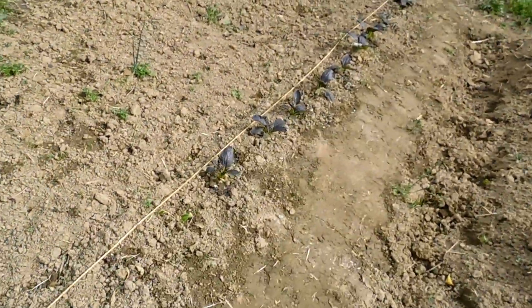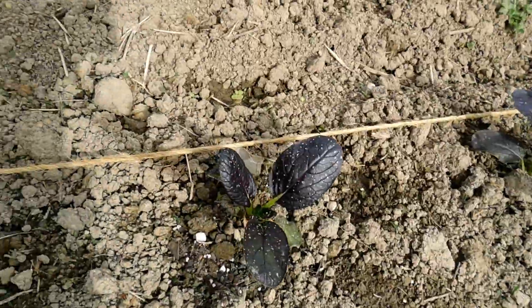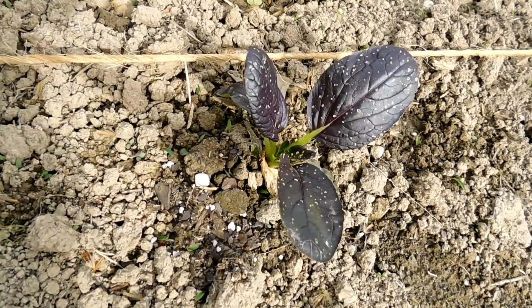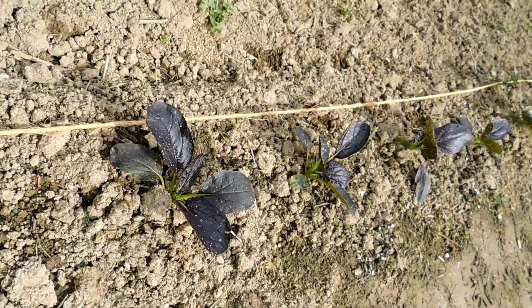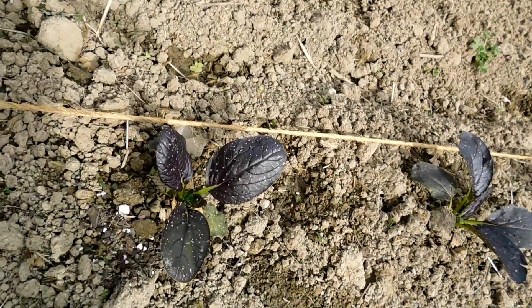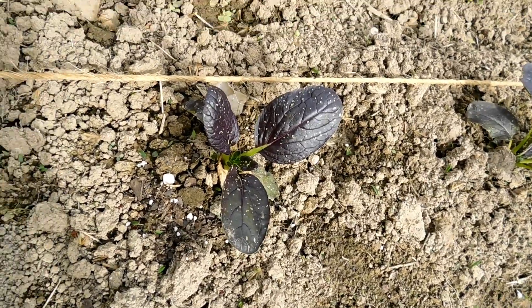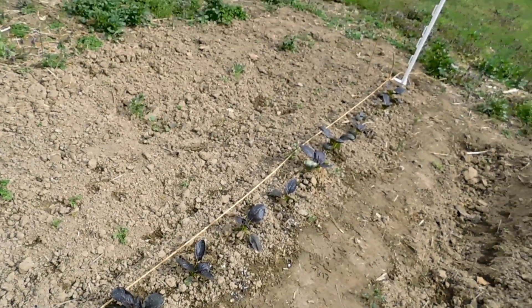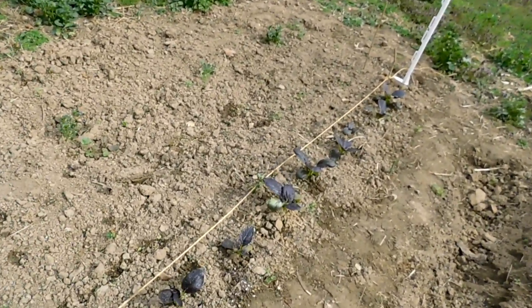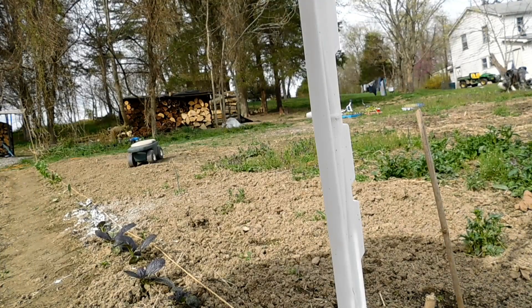I was walking down through here this morning and I noticed this — see those little holes? All of my purple lady bok choy have little holes and they look like flea beetle holes, but I really haven't seen a flea beetle yet. I'm watching for them, but I'm going to put some DE on them and hope that I get rid of them. It's so incredibly windy — I hope some of it stays.